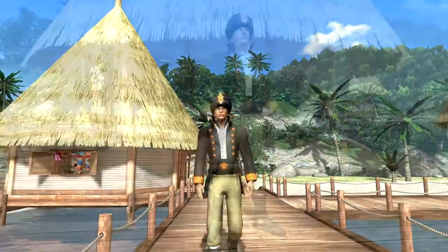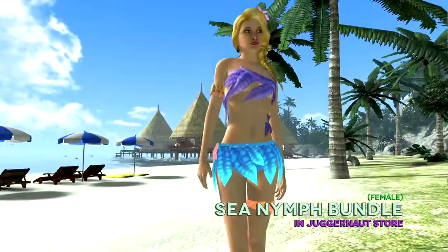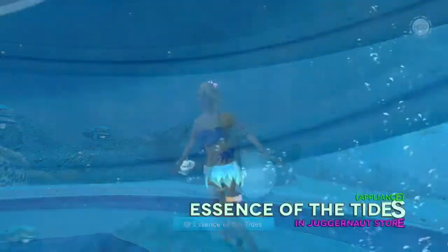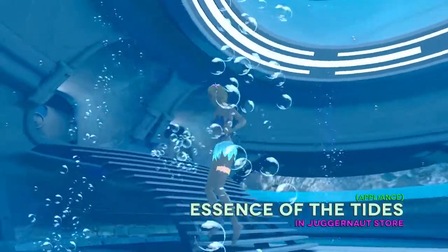Stretch out ye sea legs with a swarthy old sea captain bundle, or embody this bodacious beach babe in a sexy sea nymph bundle. Turn any personal space into an underwater wonderland that allows your avatar to swim around freely with the essence of the tides. So cool!